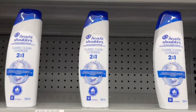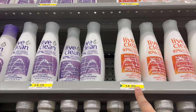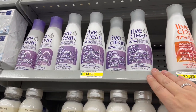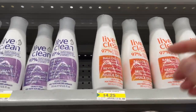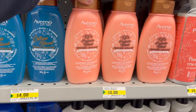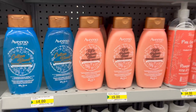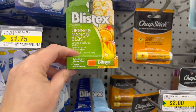They have Head & Shoulders for $4. Live Clean shampoo and conditioner for $4.25. Biotin extra body conditioner and shampoo, argan oil — amazing. They also have an Avino cotton blend shampoo and kefir probiotic blend for $5.